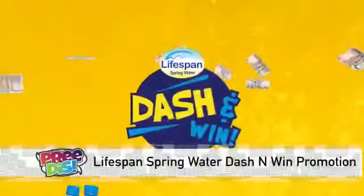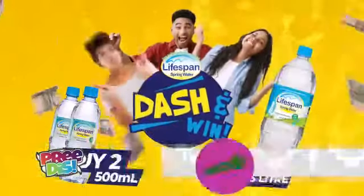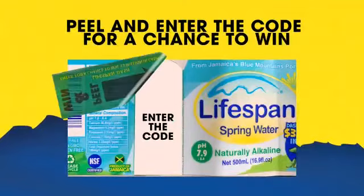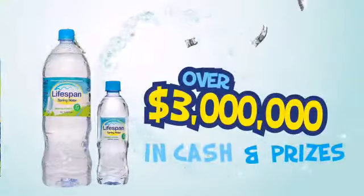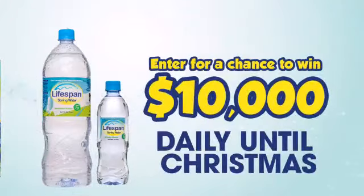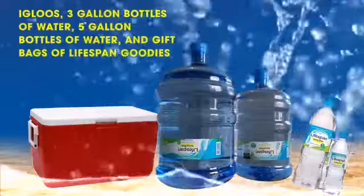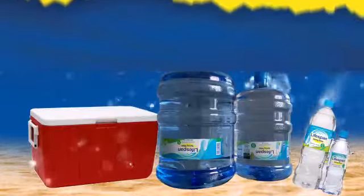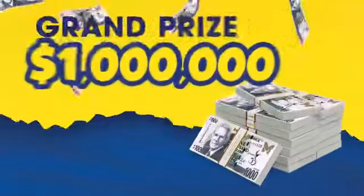Lifespan Springwater Dash & Win is back. Grab two 500ml or one 1.5 litre bottles. Peel and enter the code for a chance to win your share of over 3 million in cash and prizes. Lucky participants earn a chance to win $10,000 every day until Christmas, as well as 3 gallon bottles of water, 5 gallon bottles of water, and gift bags of Lifespan goodies. One grand prize winner will receive $1 million cash.